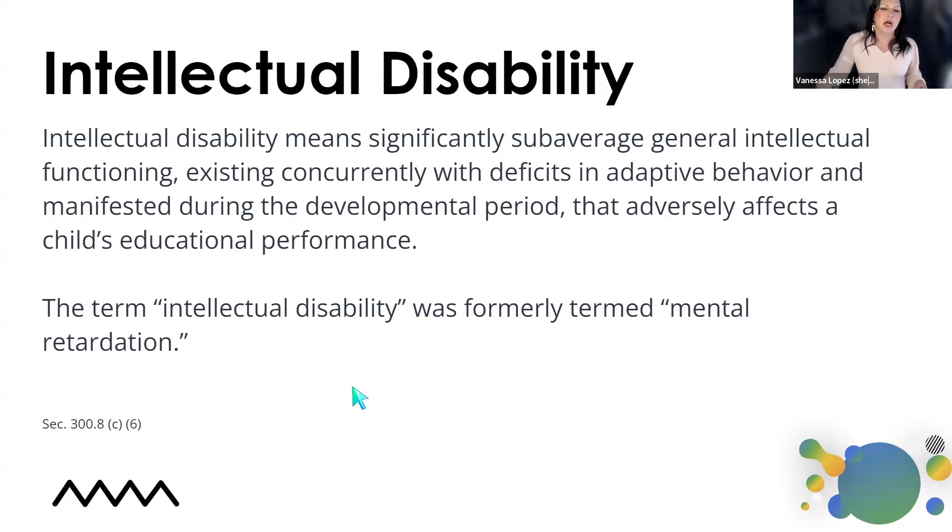Additionally, we want to call attention to intellectual disability — being significantly sub-average general intellectual functioning existing concurrently with deficits in adaptive behavior, typically manifested during the developmental period, with an adverse effect on the child's educational performance. The term intellectual disability was formerly known as mental retardation. So again, we're looking at a particular group of students that meet some of these characteristics.